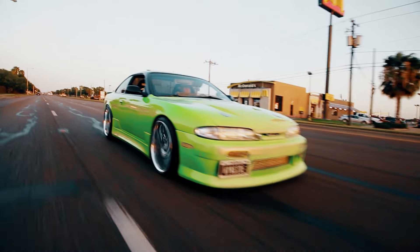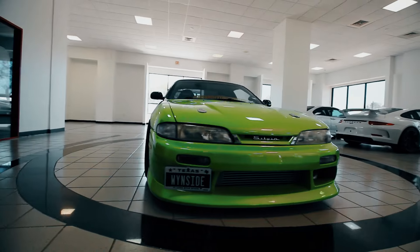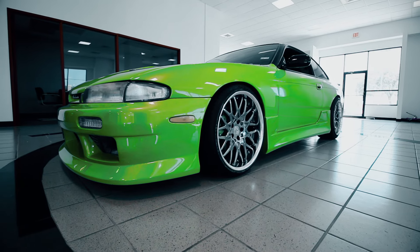This is my team Valvoline Nissan 240SX. I fitted it with a Version Select aero kit. It's kind of cool — it gives the car a better look but doesn't go overboard.